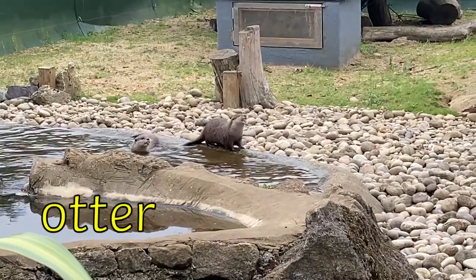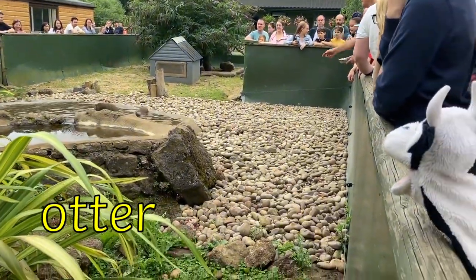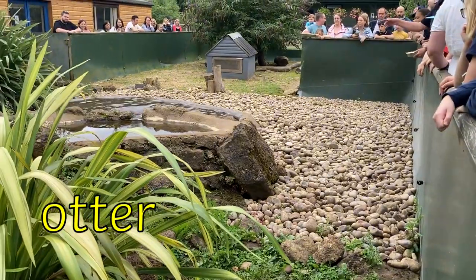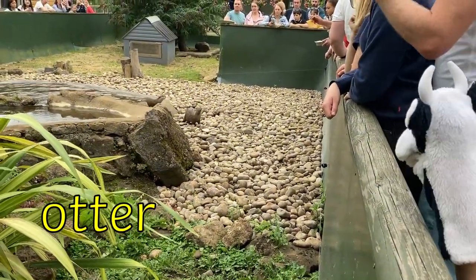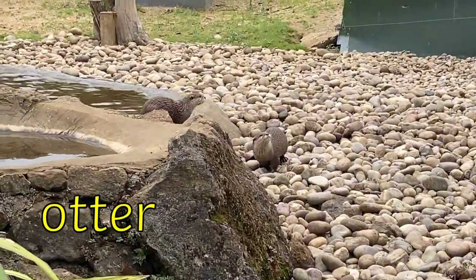Look at the otters swimming in the pond. They look like they're having a lovely time. The double T in otter makes one T sound when put together. There is also an ER digraph at the end. O-TT-ER. Otter.